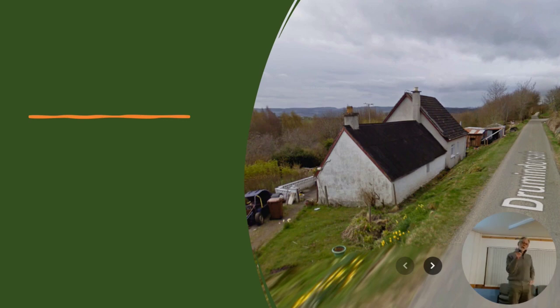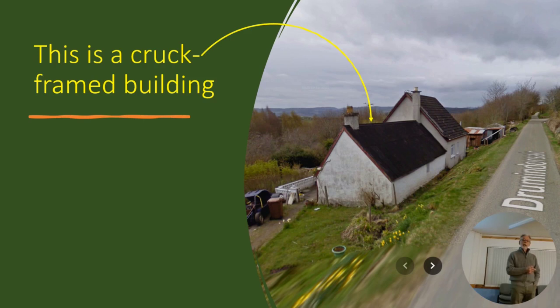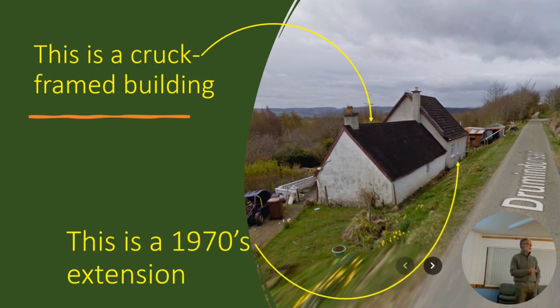Interestingly, this is a photograph I got off the internet just recently - Google Earth's street view. It was brilliant because I should have taken a photograph of the building before it was demolished, but by the time I saw it, it was going. Anyway, that first bit is the cruck frame building, and then in the 1970s they built a much bigger extension on the side of it.